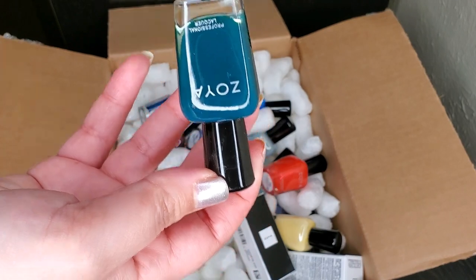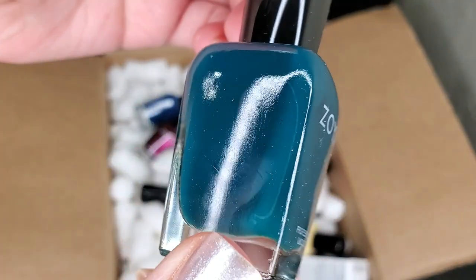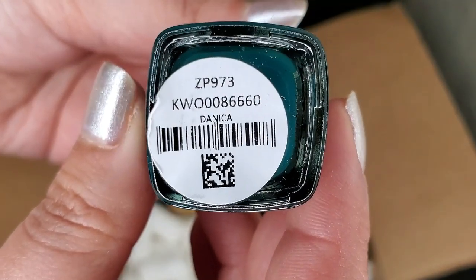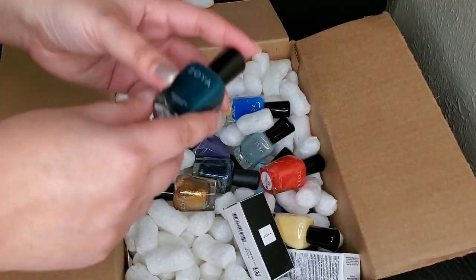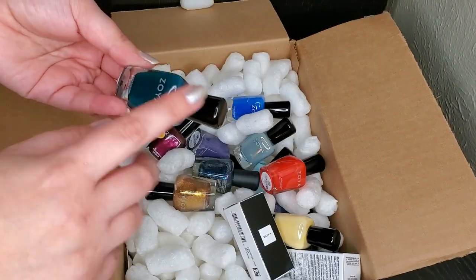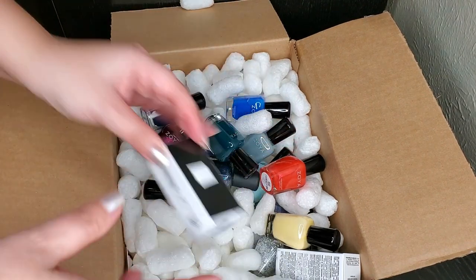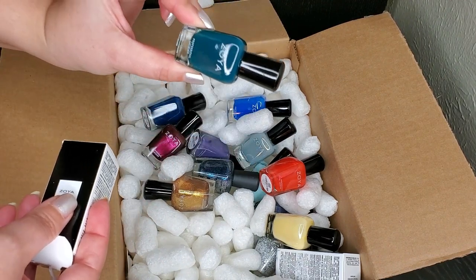This is another one from Holiday 2018. Look at this teal, you guys! This is in the shade Donica — it's just so stunning. I'm a sucker for this kind of shade. I can't stop staring at this bottle. I heard this is a stainer, but honestly I wouldn't mind because the color is so beautiful. I'm speechless — if you love teal, I highly recommend this one.